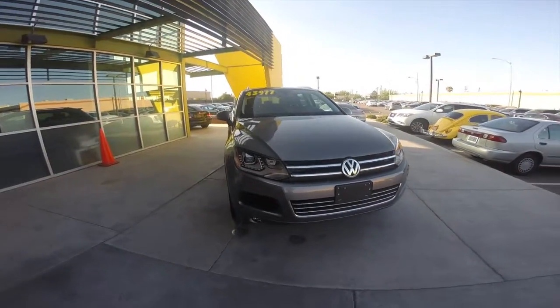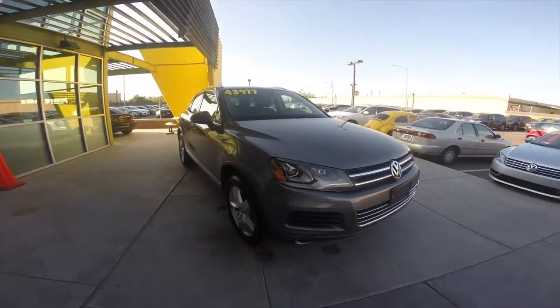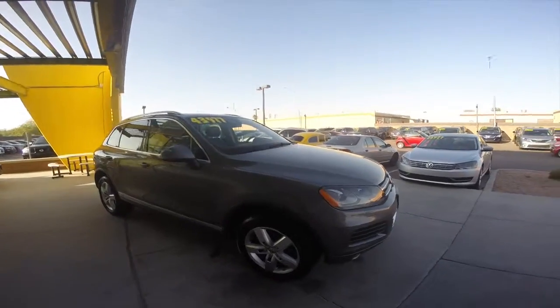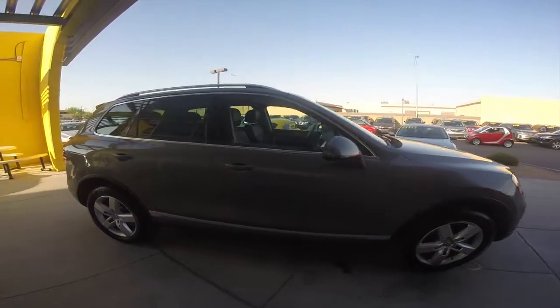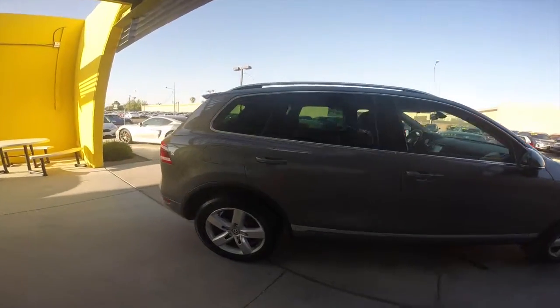We're looking at a 2014 Volkswagen Touareg TDI Luxury Edition. It's got a 3.0-liter, 6-cylinder engine, 8-speed automatic transmission, and gets up to 29 miles per gallon.